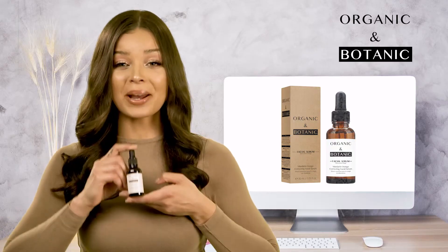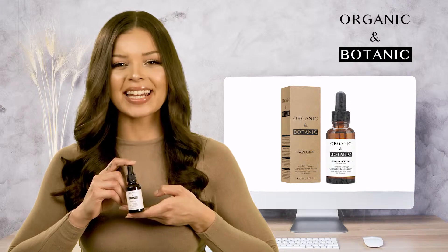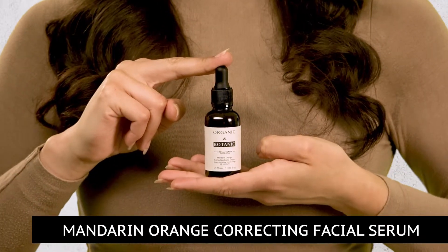If you would like to benefit from plumper, firmer skin and improved skin health, order the Mandarin Orange Correcting Facial Serum today.